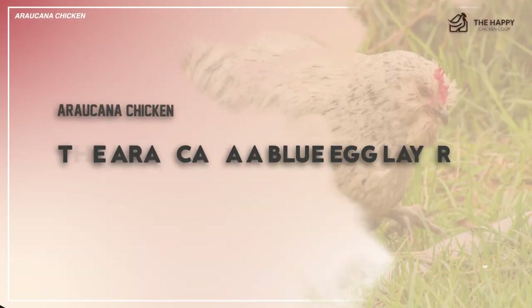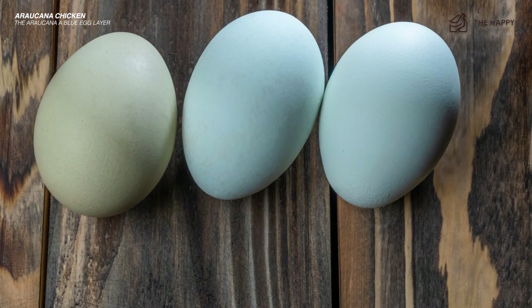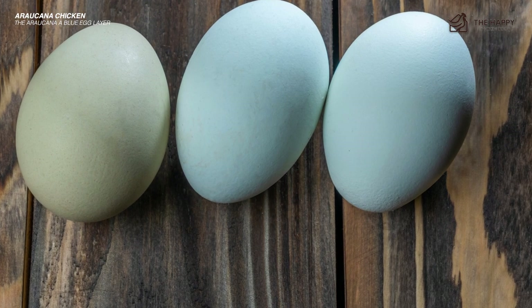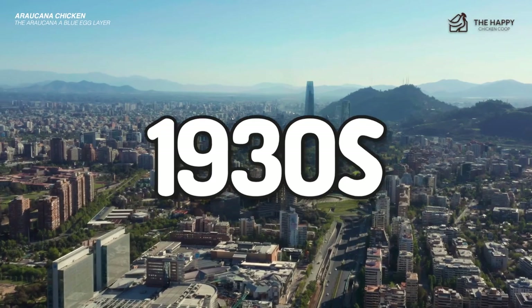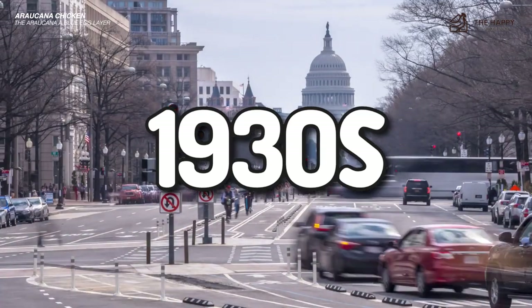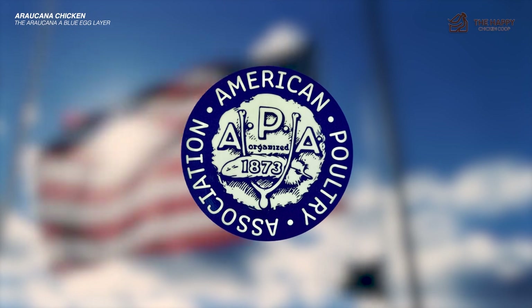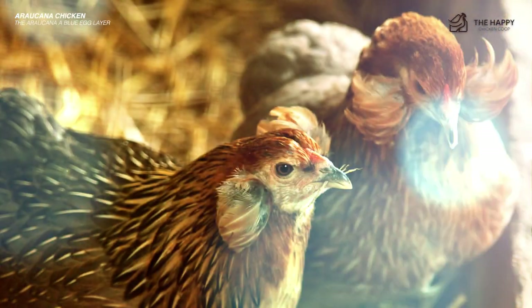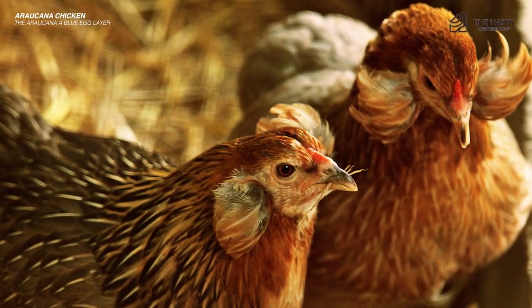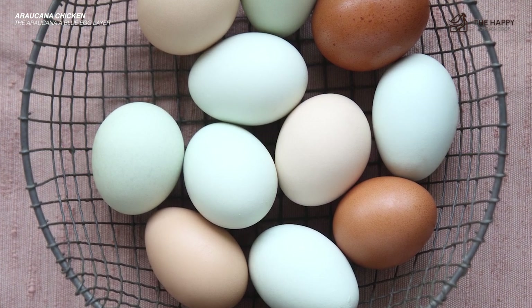Now let's talk about a little bit of the history. While the Easter Egger and the Americana both lay lovely colorful eggs, they are actually just hybrids of the Araucana. In the 1930s, the Araucana found its way from Chile to the U.S. and into the hearts of chicken lovers. It wasn't until the 70s that they were recognized by the APA and became popular amongst backyard chicken owners within the past five to ten years. Those who love a rainbow colored assortment of eggs have undoubtedly added the Araucana to their flock.